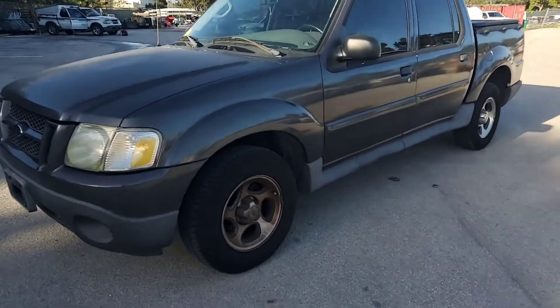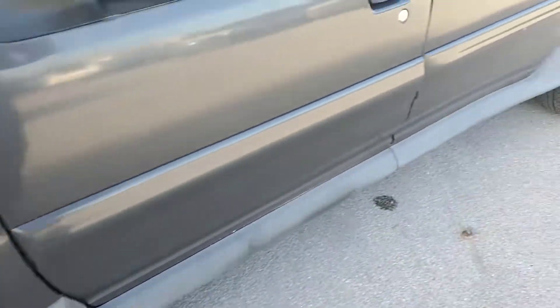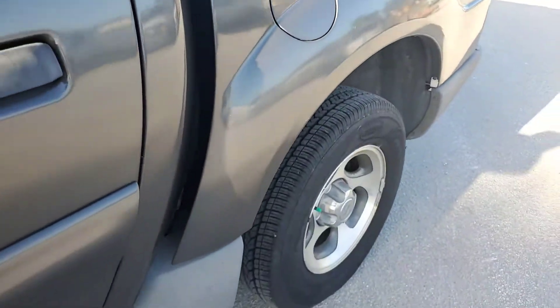It's got alloy wheels, the tires look good. It's got one spare that's on the vehicle now because the original — one of the wheels is in the back, in the bed area. Must have a flat.